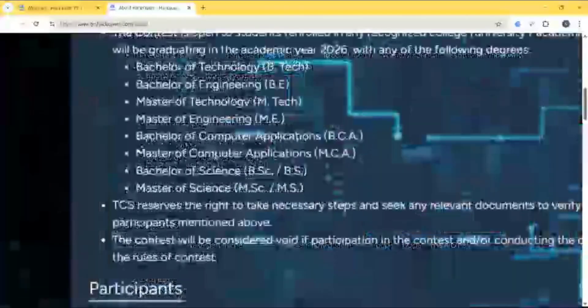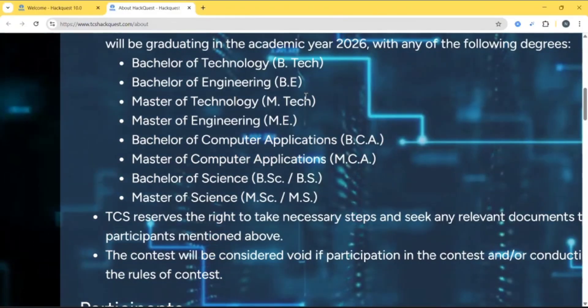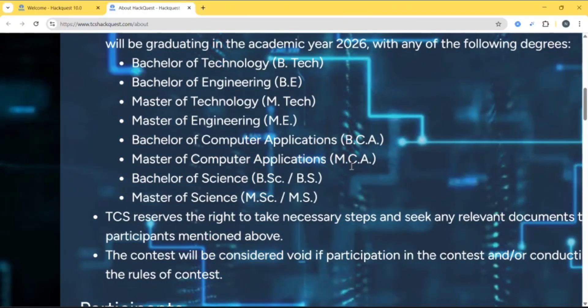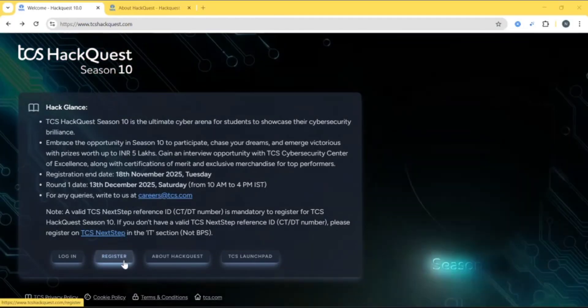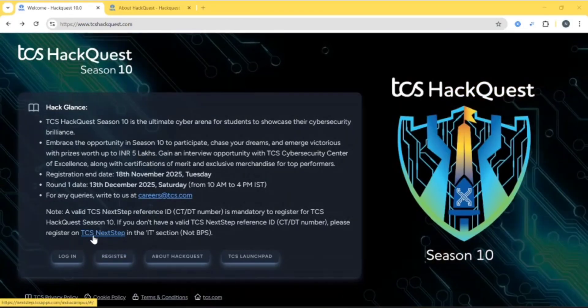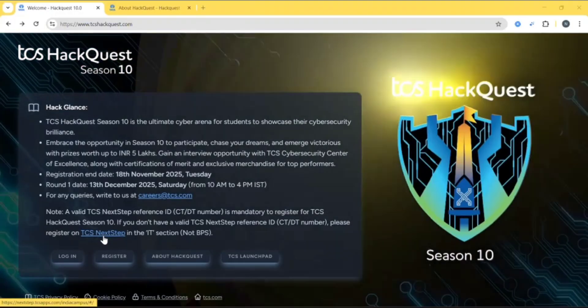The eligibility criteria for TCS Hackway Season 10 includes BTEC, BE, MTECH, ME, BCA, MCA, and BSC. If you are new here, you can just register. Before registering, you just need to create your TCS Next Step ID, that is your CTDT number.